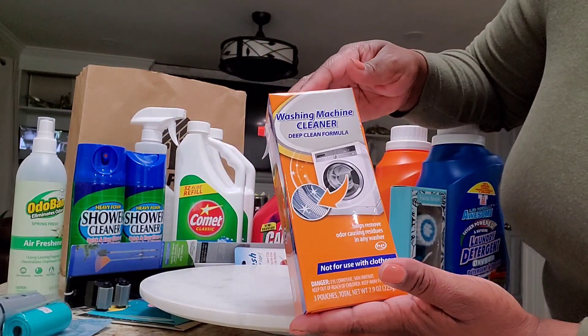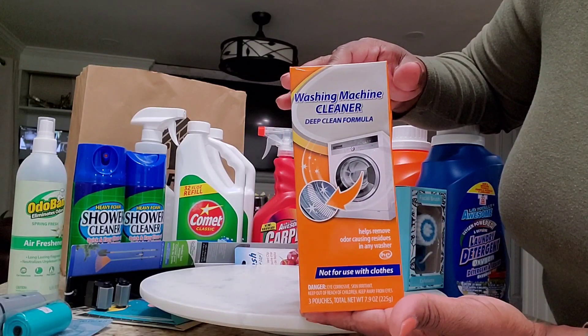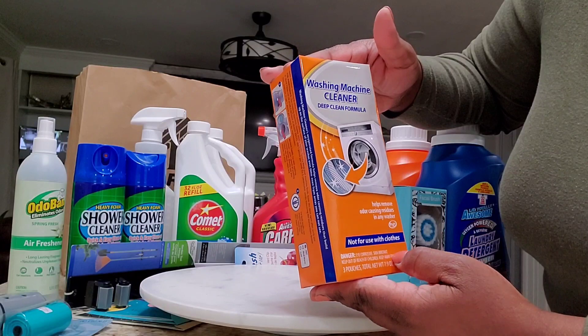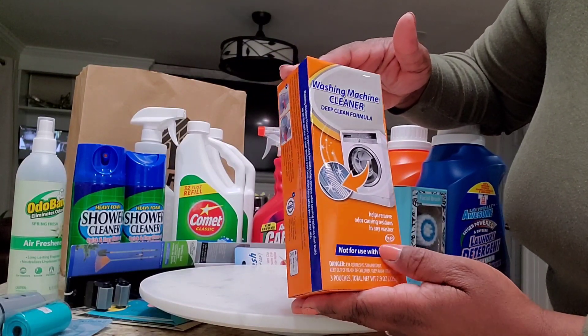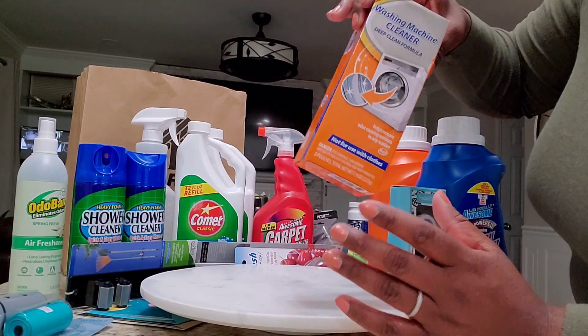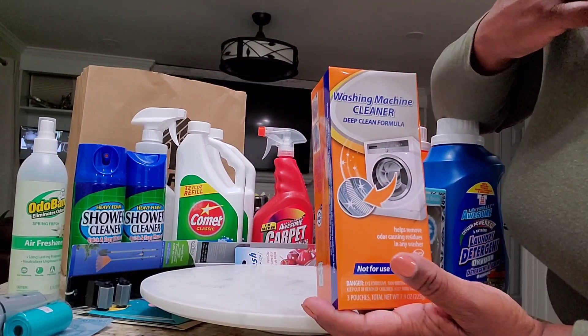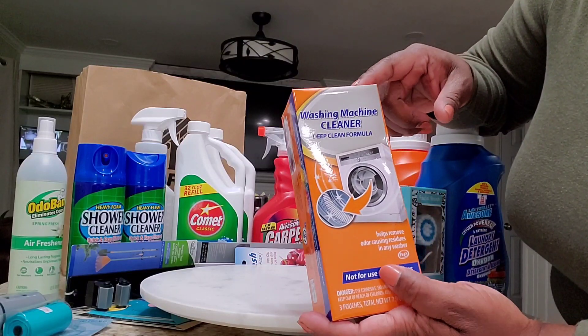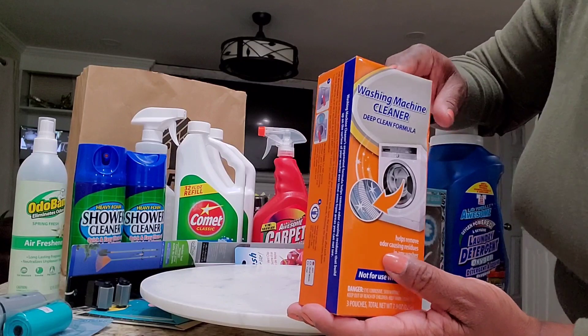This is another great find — a washing machine cleaner. Most of us have washing machines, and I'm going to try it to see if it works. I actually have a self-cleaning washing machine, but I still think this will come in clutch. Let's see how it goes.